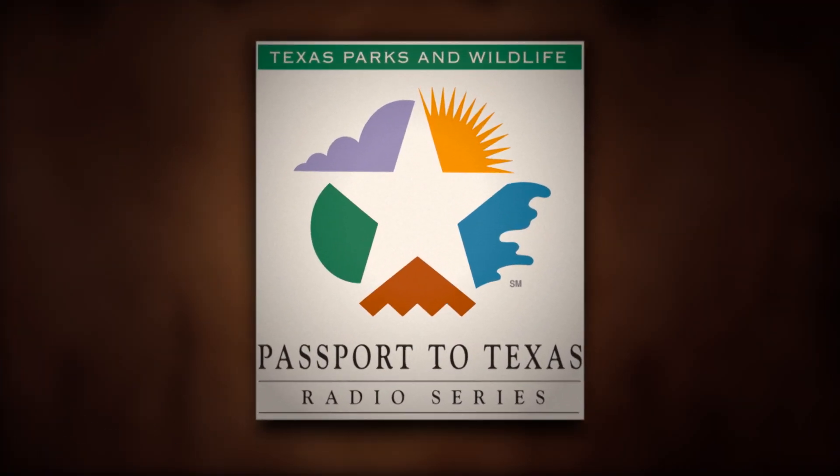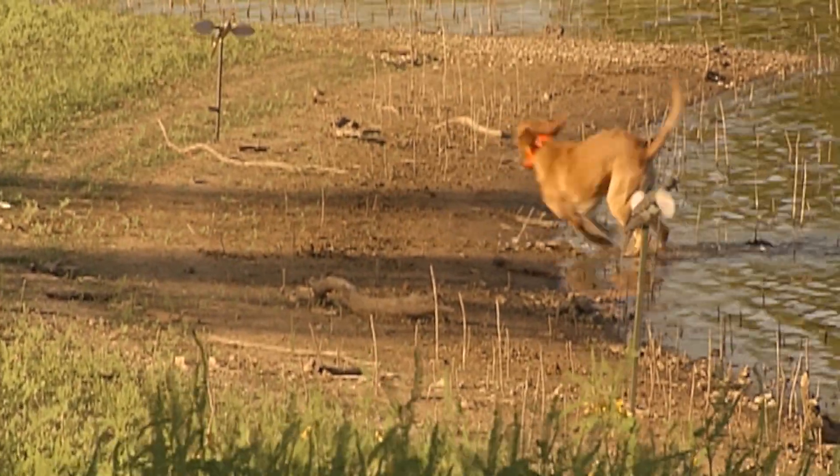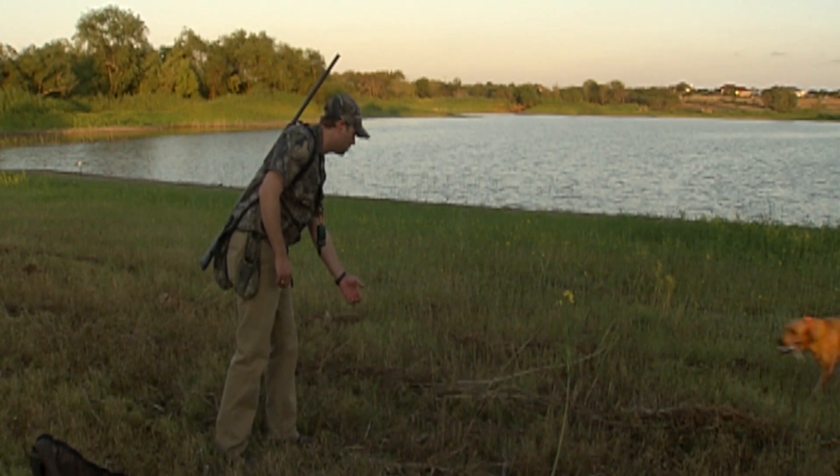This is Passport to Texas. Lead shot is the most common load used when hunting dove in Texas. Texas carried out a two-year study to evaluate the effectiveness of lead versus non-toxic shot, should ammunition regulations change in the future.